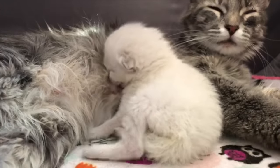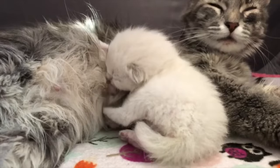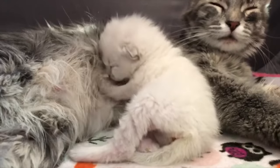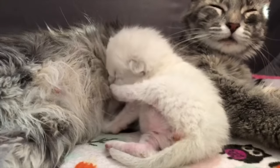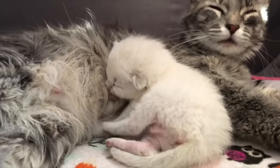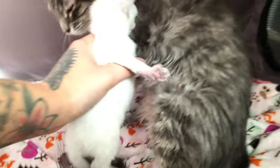And the exciting thing is the baby is gaining weight now. Oh my god. Come on baby.